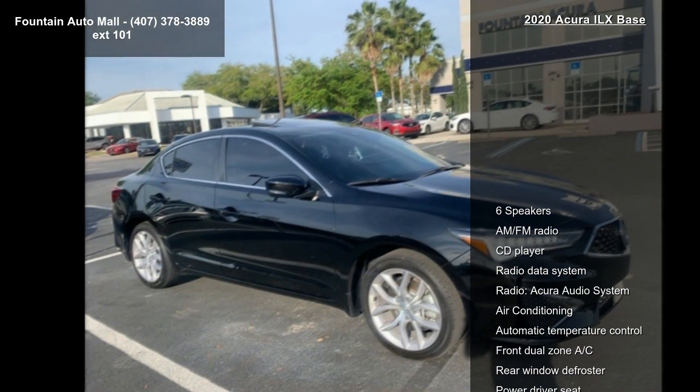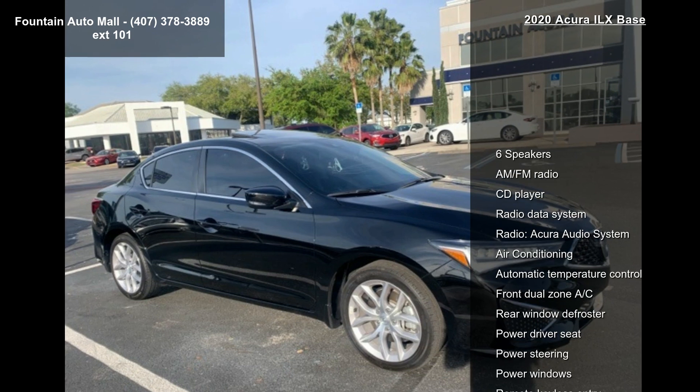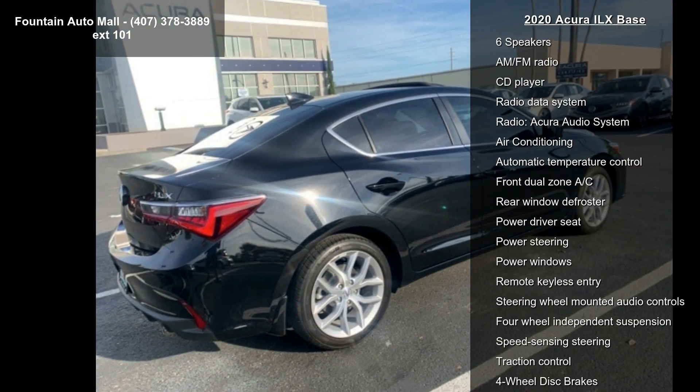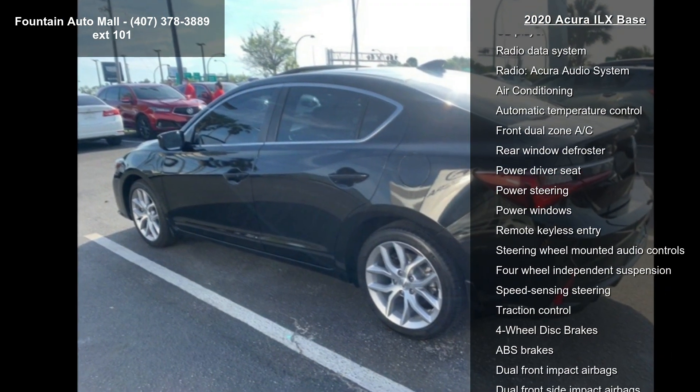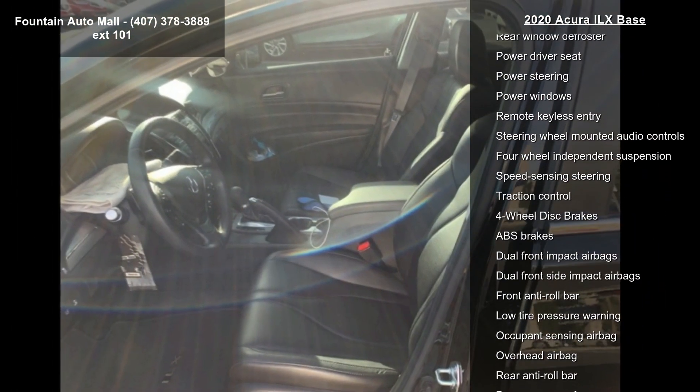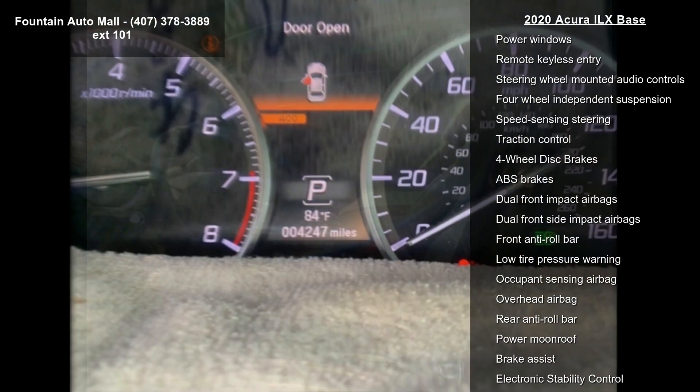Some of the top features included with this vehicle are 6 speakers, AM FM radio, CD player, radio data system, radio, Acura audio system, air conditioning, automatic temperature control, front dual zone AC, and rear window defroster.